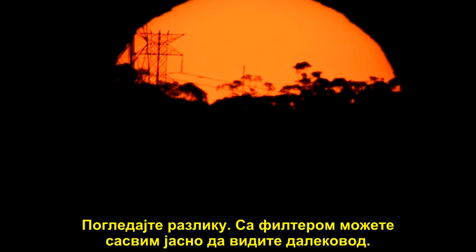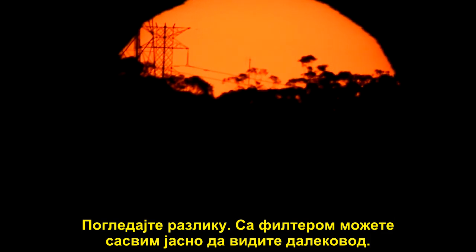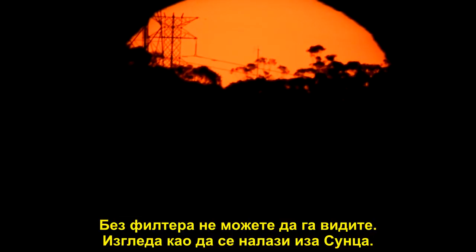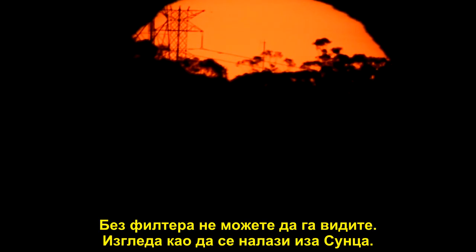See the difference there with the filter on — you can see the high-tension power line quite clearly. With the filter off you can't actually see that one; it looks like it's behind the sun.